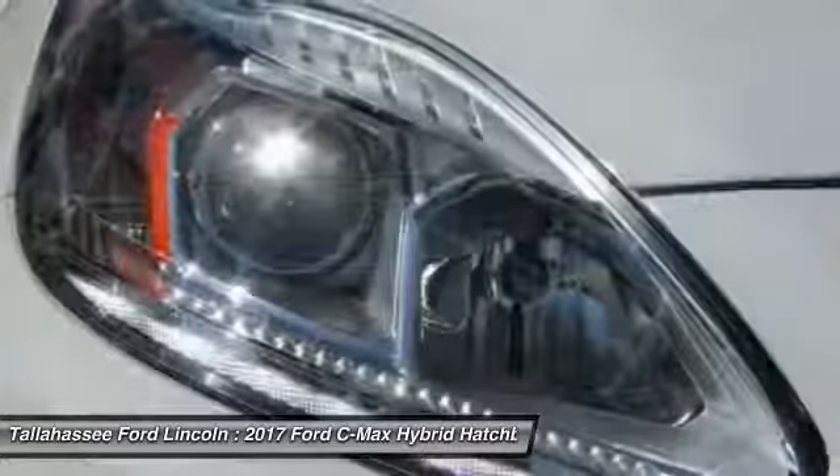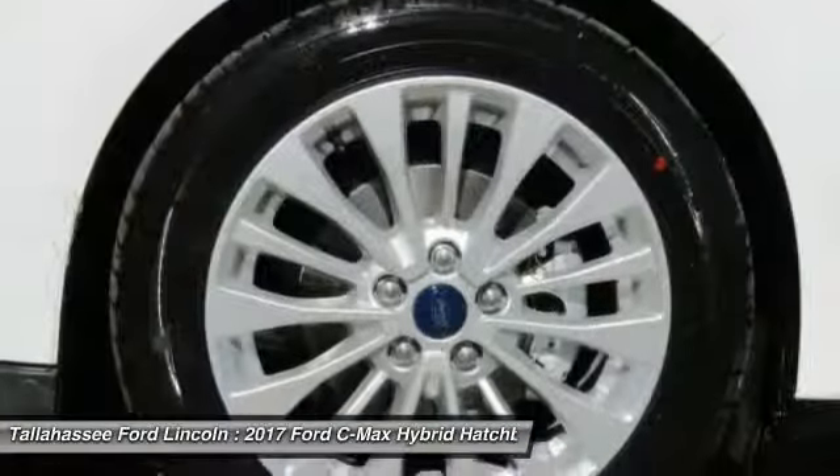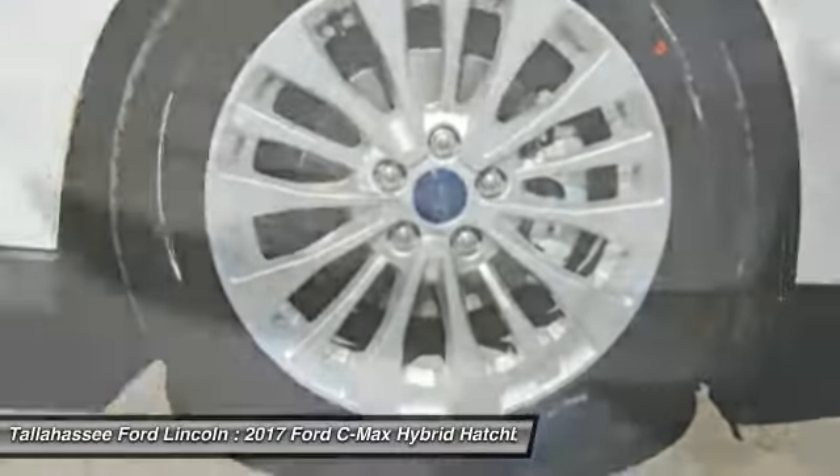Back-up camera, leather wrapped steering wheel, Bluetooth, power steering, and adjustable steering wheel.